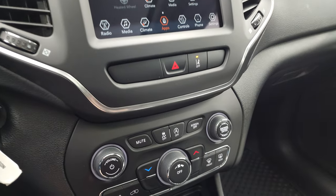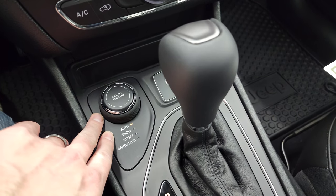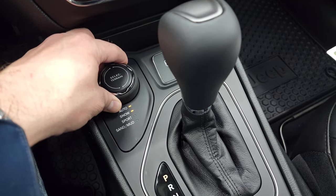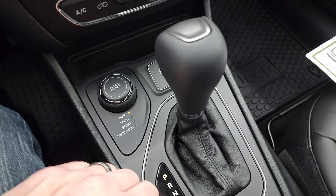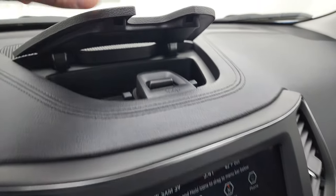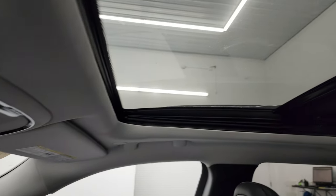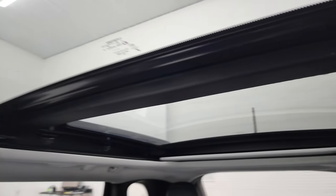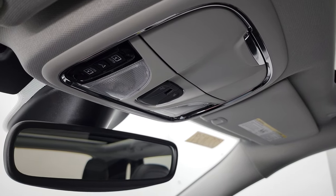You get lane departure warning, and more tactile climate controls. The Active Drive 1 system gives you auto, snow, sport, sand, and mud with the select terrain dial. You also get an aux and a USB jack, and the 9-speed automatic transmission shifter. There's a little cubby for storage, and you get the panoramic power sunroof in front with fixed glass in the back, plus map lights and sunroof and sunshade controls.